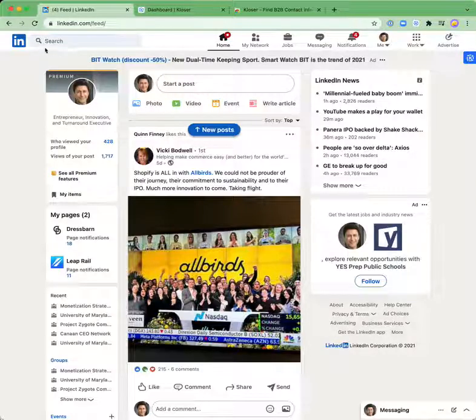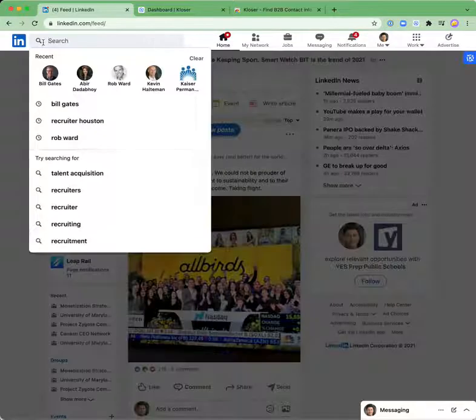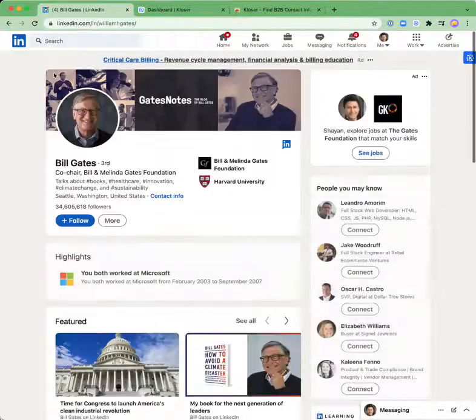Let's say throughout your browsing and prospecting, you go to an individual's LinkedIn profile. Here I'm going to go to Bill Gates' LinkedIn profile. You see in the corner the blue badge flashes. This flashing is letting us know that the contact information for Bill, in this example, has been found, has been verified, and is ready for you to use.